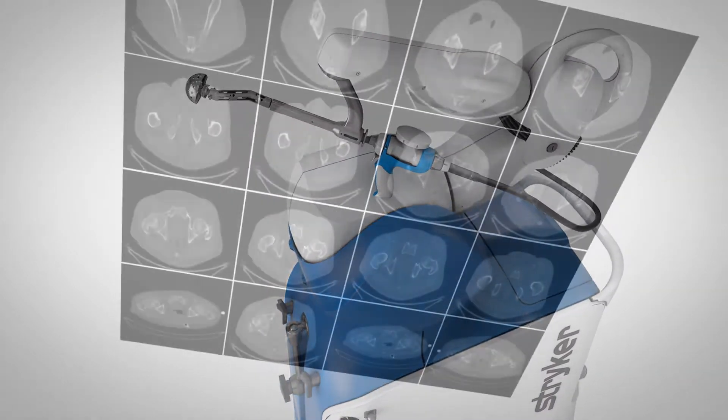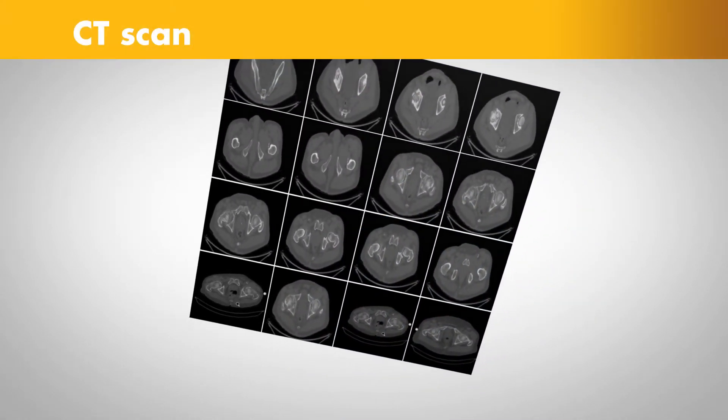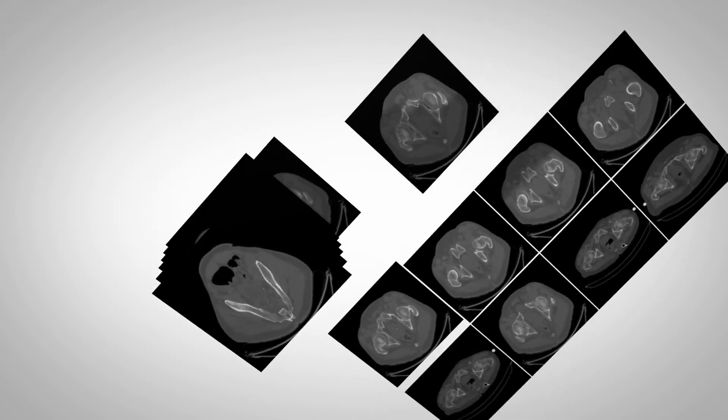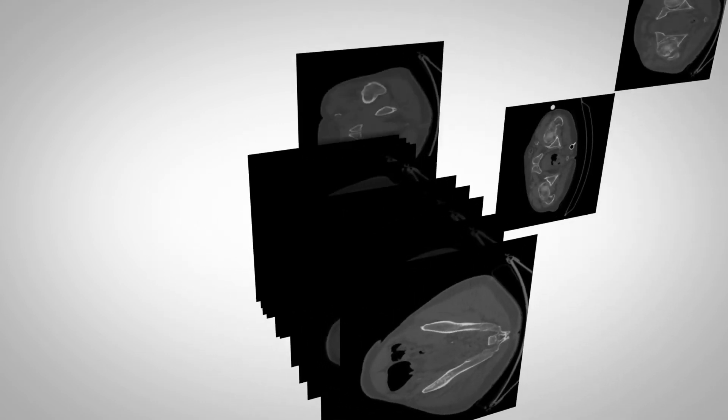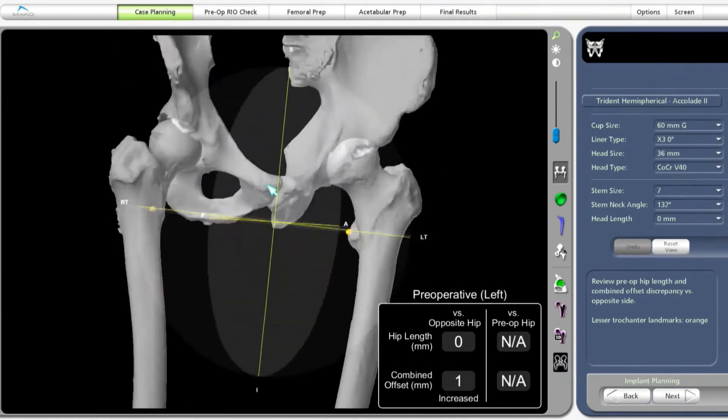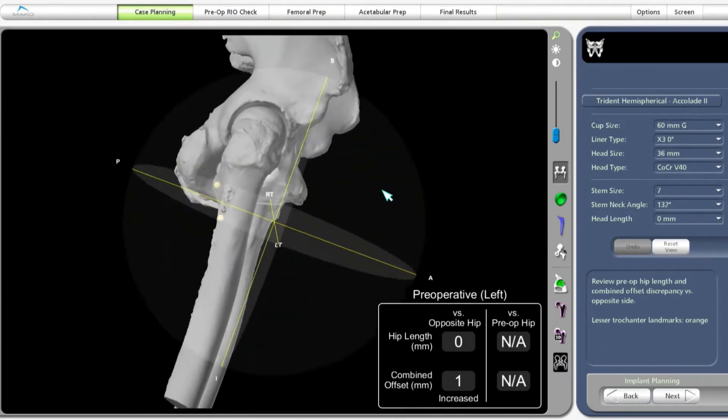Here's how it works. It begins with a CAT scan, or CT scan, of the hip joint. A CT scan is a series of x-rays taken at different angles that can help surgeons see things that they can't typically see with an x-ray alone.